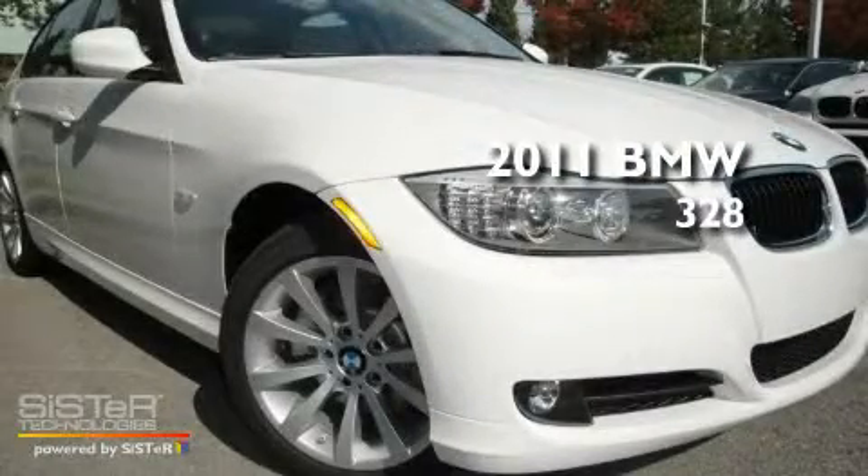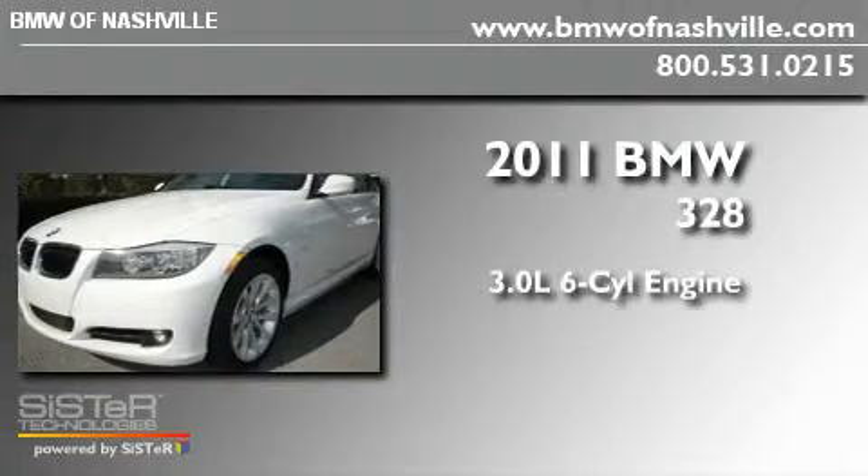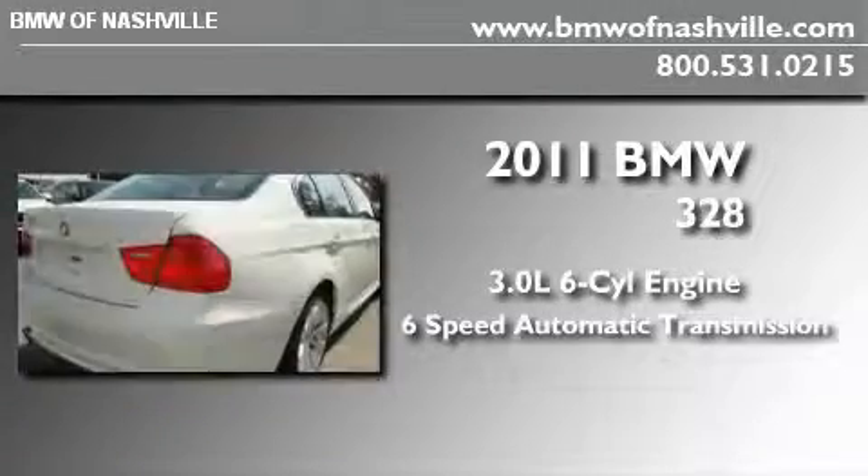This is a brand new 2011 BMW 328. It has a 3.0 liter 6-cylinder engine and a 6-speed automatic transmission.